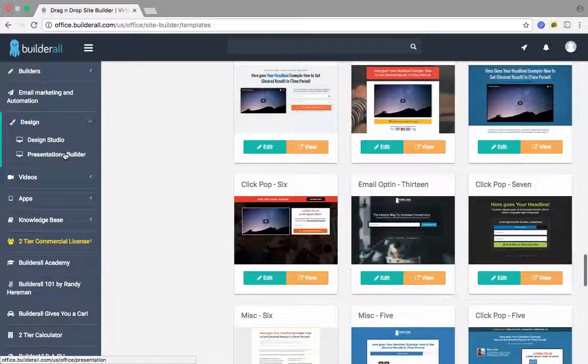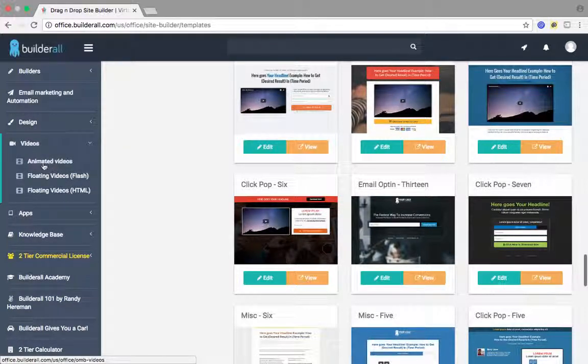You also have a presentations builder where if you're looking to build a sales presentation, you can do that as well. It has a videos tool — you can create animated videos for your business. I'm sure you guys have seen an animated video for a business before. They're really cool, really neat stuff. You can also create floating videos and embed them in Flash or HTML format onto your website. You can really customize pretty much everything on here.